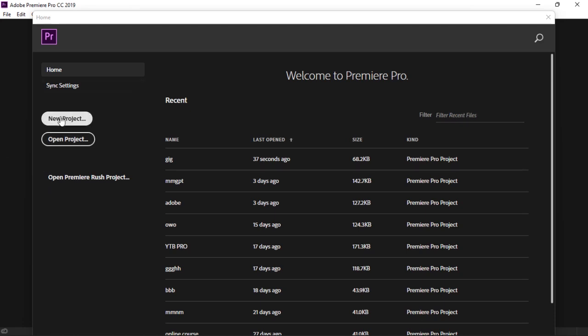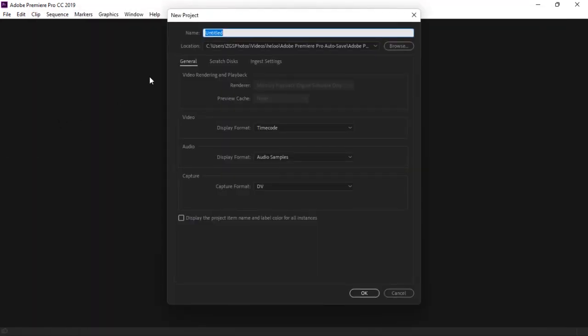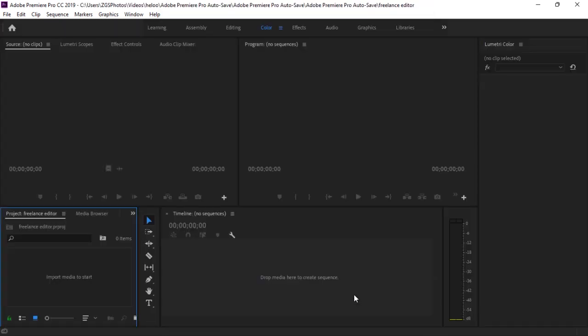I'll quickly come over here and hit on New Project. As soon as I hit New Project it's going to bring me to the section where I can pick the title of my project — I can just pick 'freelance editing' or any name I wish that I'll use to remember the file, because we'll be exporting the file at the end of the day. Then I hit OK, and it brings me over to a brand new timeline like this. As you can see it looks complicated, so you need a teacher to walk you through the basic steps.